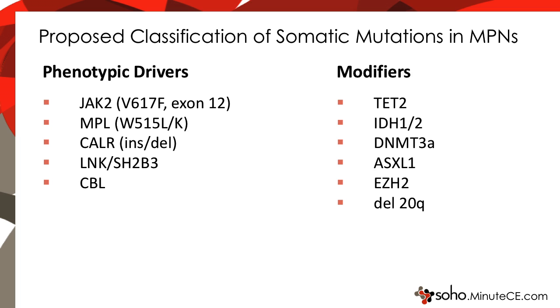By contrast, there is a group of genes that I call modifiers. These include TET2, IDH1 and IDH2, DNA methyltransferase 3A, and others. These genes, when reintroduced into mouse stem cells, do not recapitulate the MPN phenotype but instead may have other phenotypes. For instance, TET2, IDH1 and 2, and DNMT3A, when introduced into mouse stem cells, all increase stem cell self-renewal but do not cause a myeloproliferative phenotype. Hence, they would be placed in the category known as modifiers.